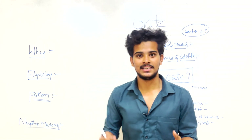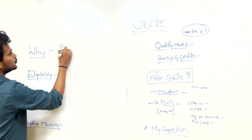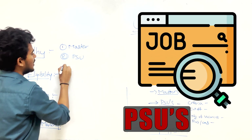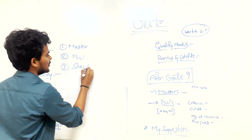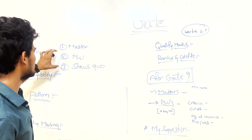The first question is: why should we write the GATE exam? The most important reasons are either to do masters or to apply for PSUs. There are also people who write GATE for status — they want to show their rank to others.